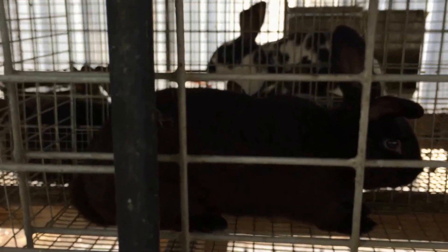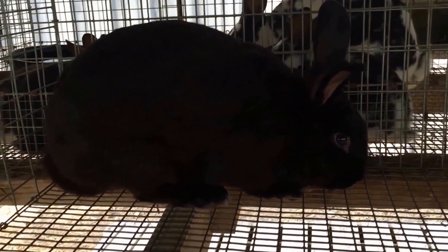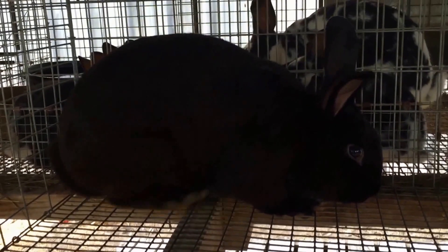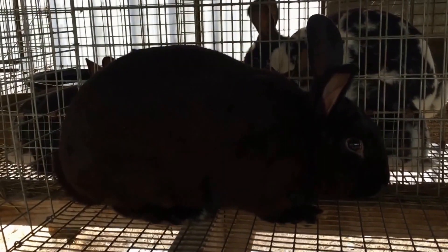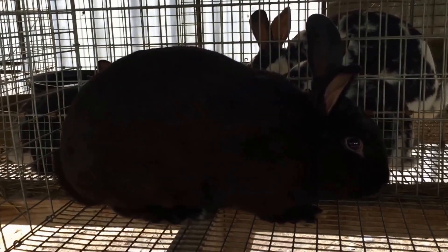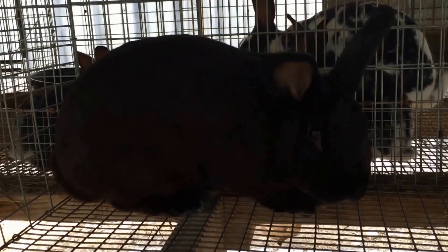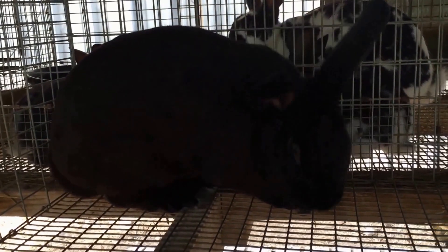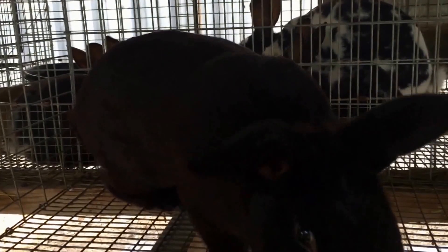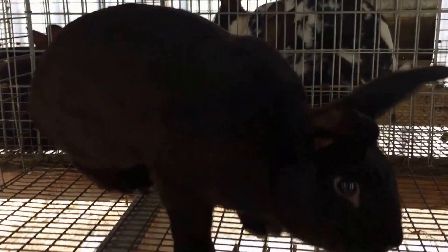And this is Dave. He won Best in Show at the Benton County Fair over all breeds and ages. He's also a senior buck, about eight months old, and his coat is in fairly good condition. We'll be showing him soon and hope to keep his coat in that kind of condition.